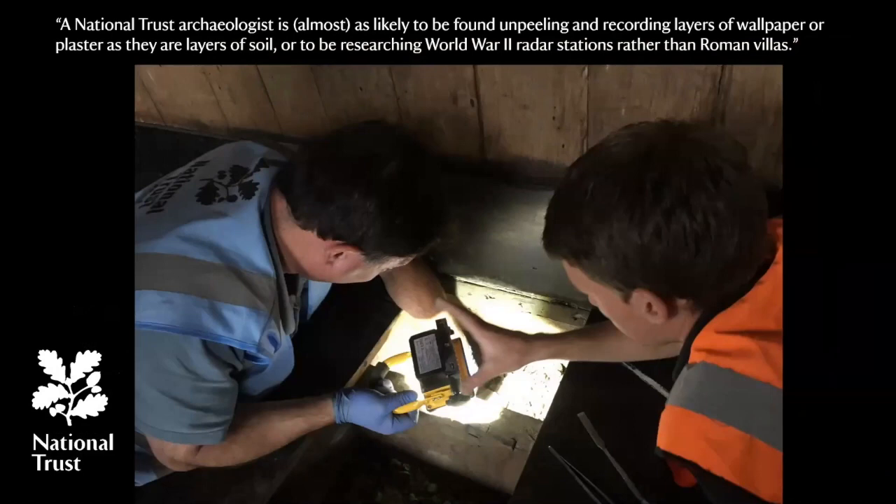So without further ado, I would like to talk about underfloor archaeology, starting with a quote from one of my colleagues in the Trust, Mark Newman, where he says: a National Trust archaeologist is almost as likely to be found unpeeling and recording layers of wallpaper or plaster as they are layers of soil, or to be researching World War II radar stations rather than Roman villas. And we have a long and quite proud history of searching under the floorboards, so that is where I would like to start my talk today.